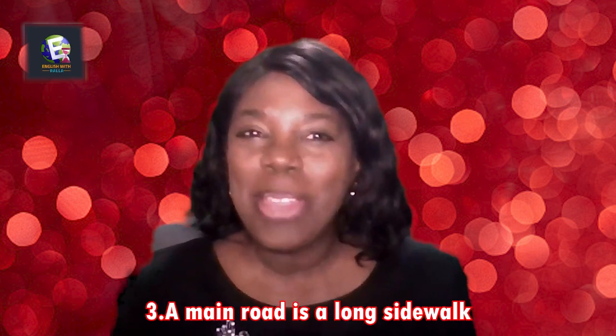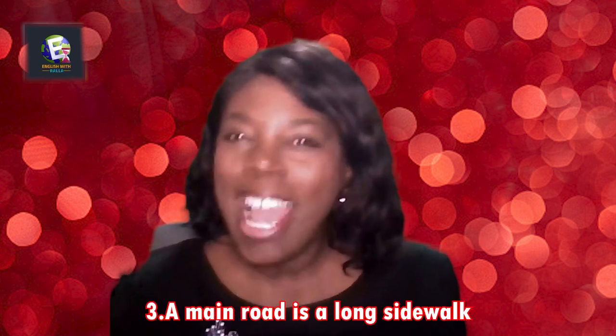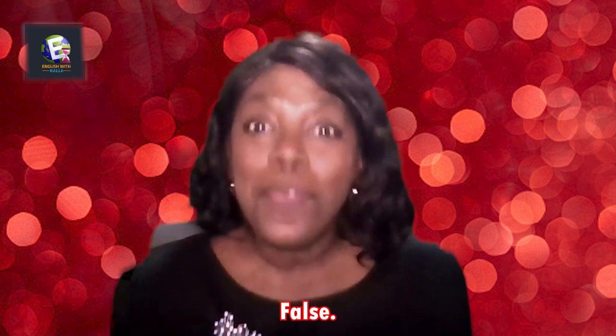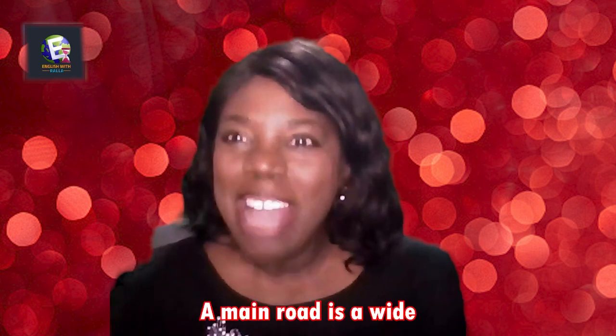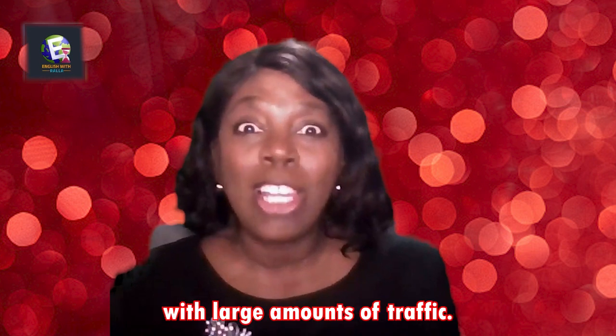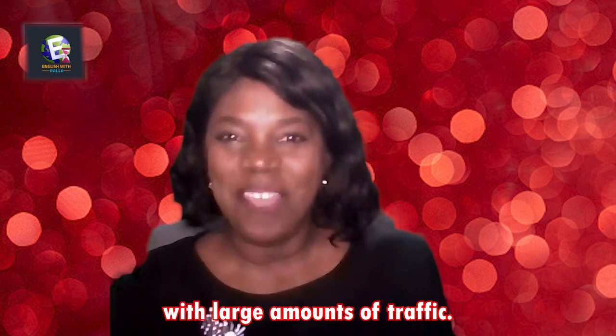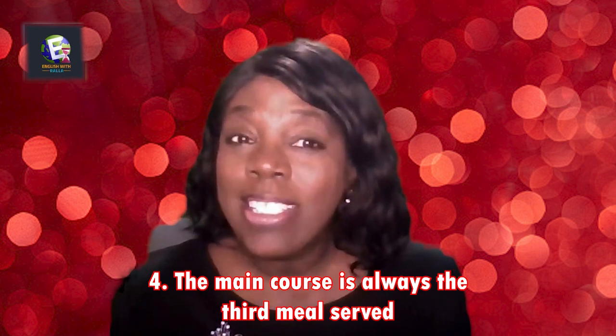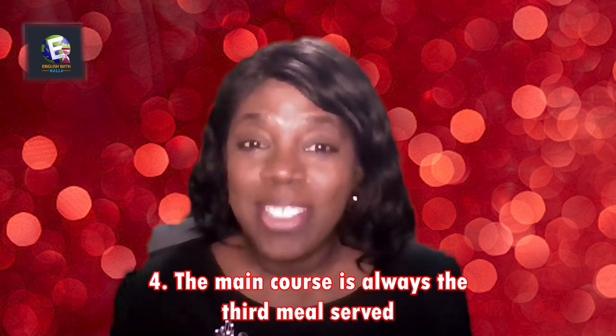Question three: A main road is a long sidewalk used for roller skating. False — a main road is a wide, major surface prepared for motor vehicles with large amounts of traffic.